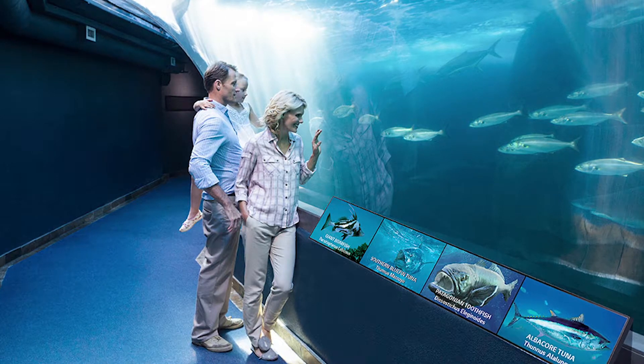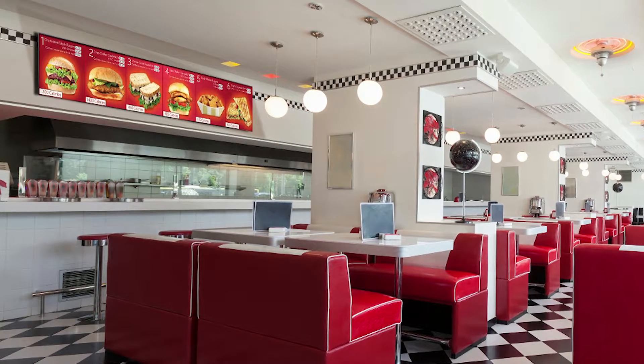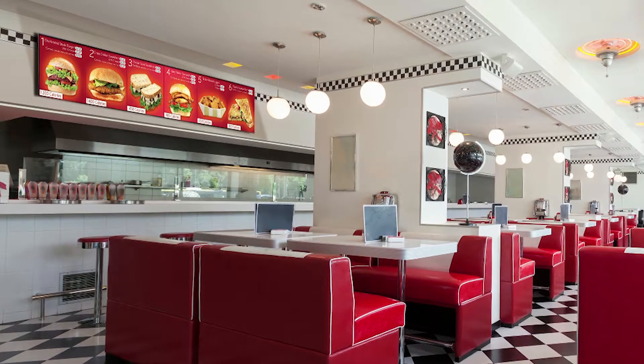It can be incorporated into an airport to show flight times, or banks to show market conditions and news, art galleries to show off new exhibitions and upcoming events, and more.